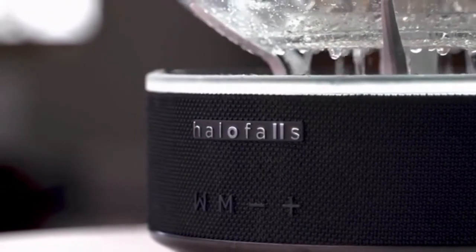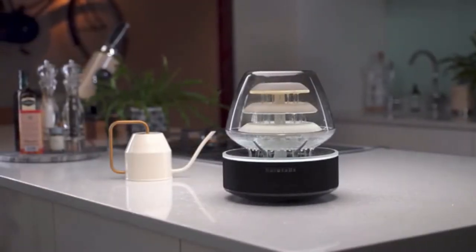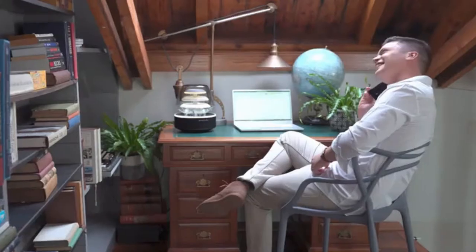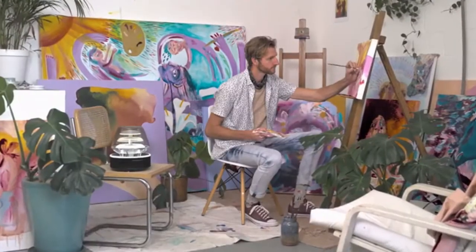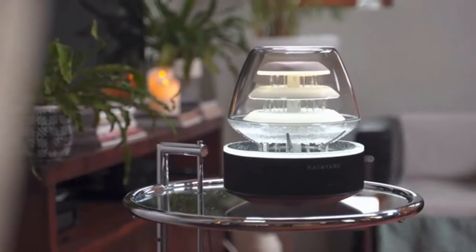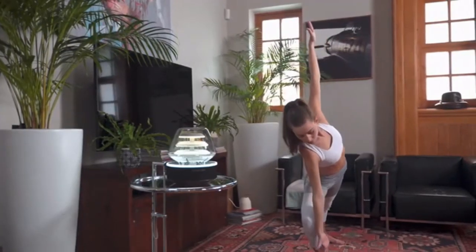Bluetooth speakers. It was designed to create an oasis of calm wherever it is kept — in your living room, your workspace, an outdoor area, or even a special inspiration zone to jog your creativity. Halo Falls was created because all other products fell short in some way. The harmony of water, sound, light, and mesmerizing visuals uplift the ambience of any room.